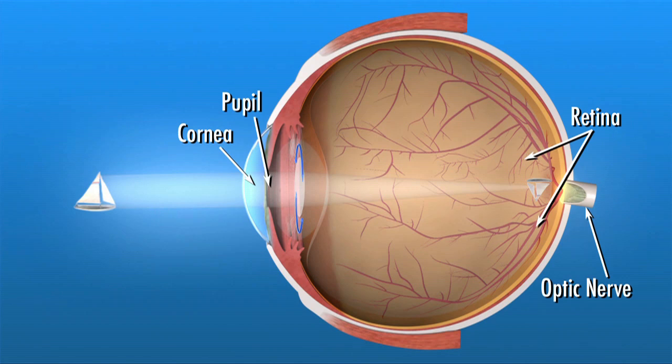The retina converts the light rays into signals that are sent through the optic nerve to the brain, where they are interpreted as the images we see. Before IOLs were developed, having cataracts removed meant you had to wear very thick eyeglasses or special contact lenses to be able to see after surgery.